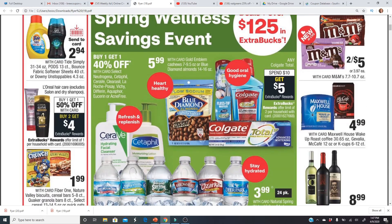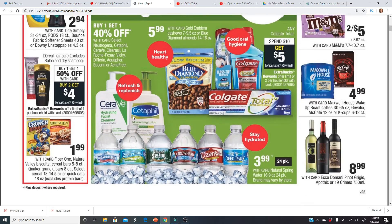L'Oreal hair care is buy one get one half off and buy two get a $4 Extra Buck. Since we're not expecting any inserts on Sunday, I'm hoping we'll get some good digital coupons or printable coupons to put together some great deals. If you have a hair care CRT or a L'Oreal L5 CRT, you'll definitely want to pair that with this deal. Nature Valley and Fiber One bars are $1.99 — the better deal is at Walgreens next week at just $1.88.